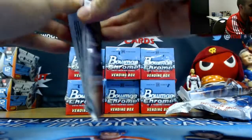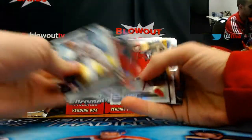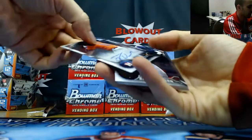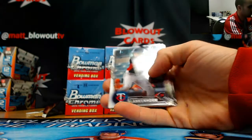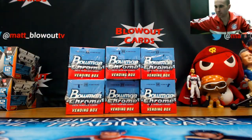Yankees. And the last pack of box two — Tyler White, base autograph, Astros.